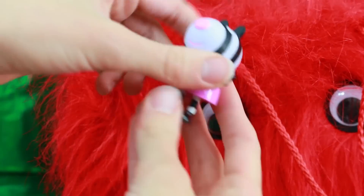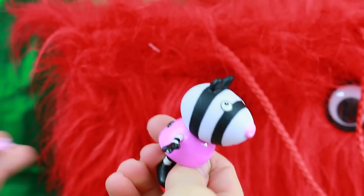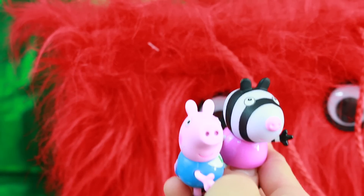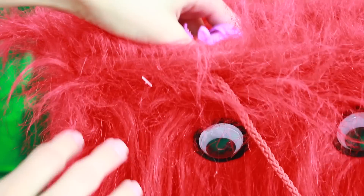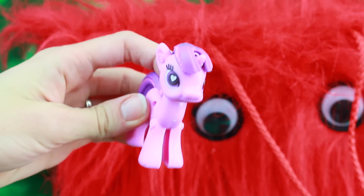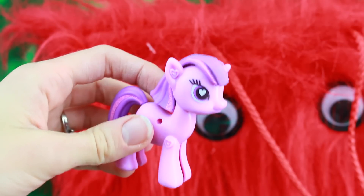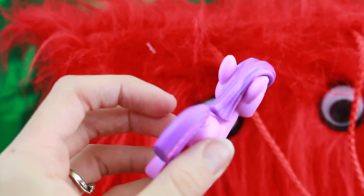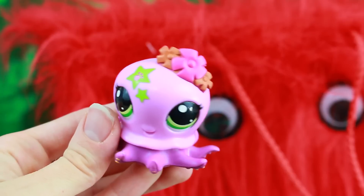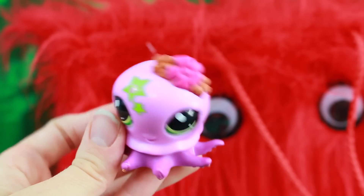I found something else, and this is perfect for George — it's Zoe Zebra, Peppa Pig's friend. Maybe we'll have them hang out together and go on a picnic. Now I'm going to grab two things that are purple. Do you know who this is? It's Princess Twilight Sparkle and she's a pop My Little Pony, so she looks a little bit different than the other My Little Ponies. And then we got a fun Littlest Pet Shop Octopus.